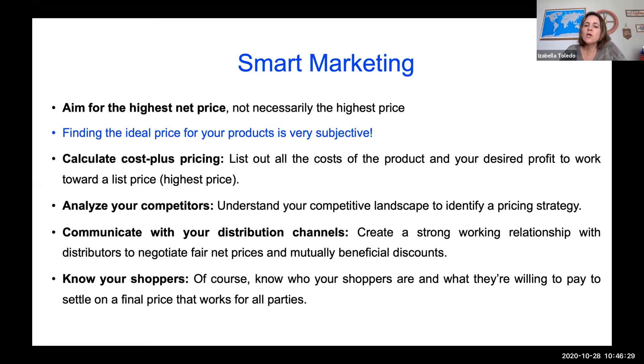Communicate with your distributor channels — create a strong working relationship with distributors to negotiate fair net prices and mutually beneficial discounts. This is especially relevant for wholesale selling to restaurants and grocery stores, where you must always be very consistent with the product you're offering. It's important to know your shoppers: know who they are and what they're willing to pay to settle on a final price that works for all parties. Do a little bit of research in your area to see what markets and prices work based on the customers you have.